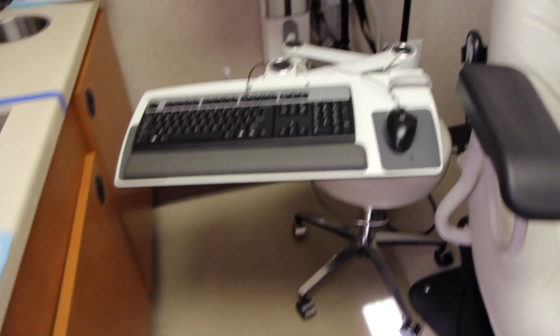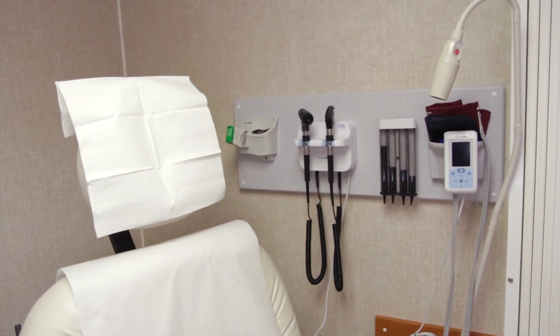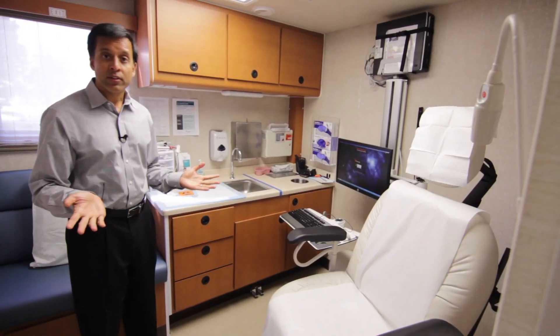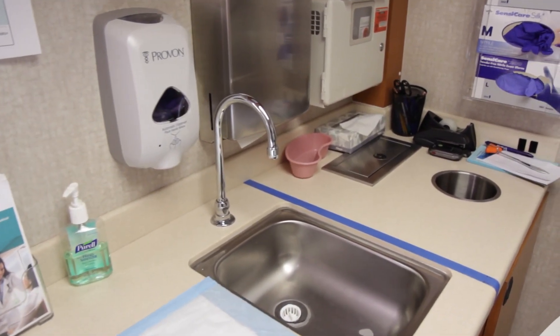This is our second exam room. It's interesting — we've had patients come in here who go to standing clinics, and when they're getting their exam done in here, they tell me they feel like this is more luxurious than their standing clinic. It really does a great job of replicating the PAMF clinic experience.